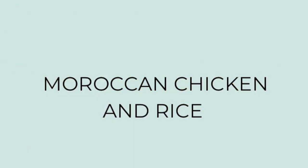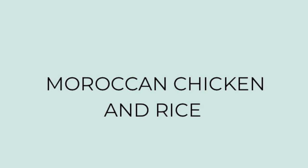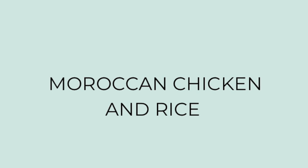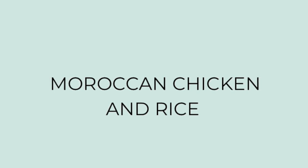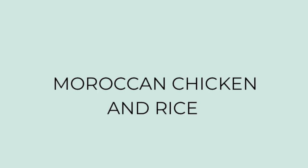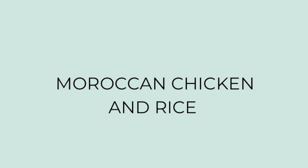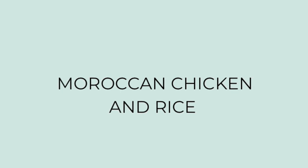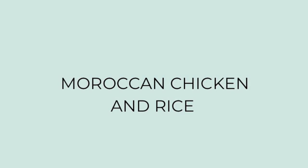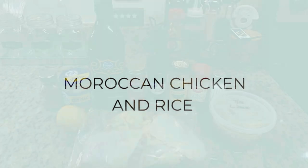For dinner the next night I tried a new recipe for Moroccan chicken and rice. I've never had any sort of Moroccan food before, let alone made it. I'm trying to try new cuisines and dishes I've never had before. I saw this Moroccan chicken and rice recipe on Pinterest — it looked easy and delicious — so I decided to give it a try. I'll have the recipe linked in the description box below.